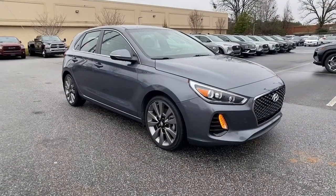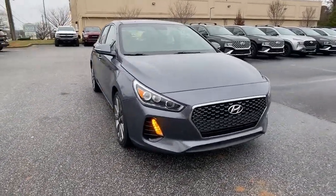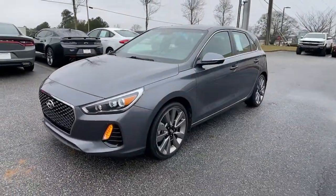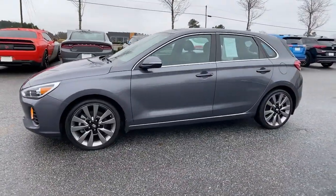You'll have love at first sight with the 2018 Hyundai Elantra GT. With less than 40,000 miles on the odometer, this vehicle stands out from the rest.